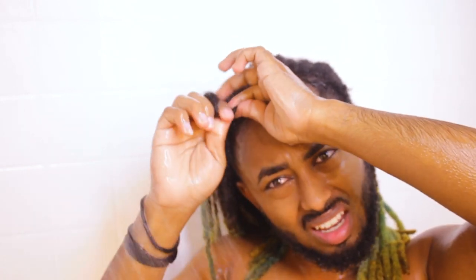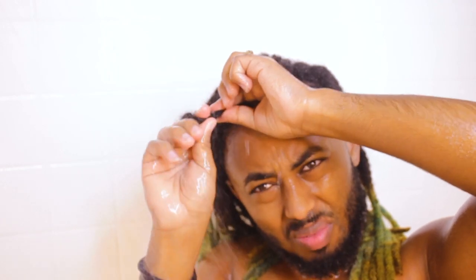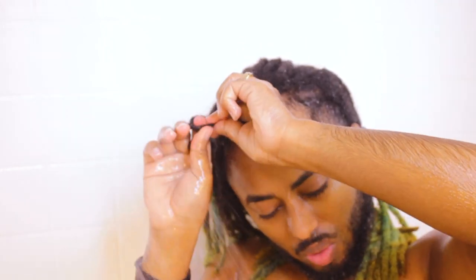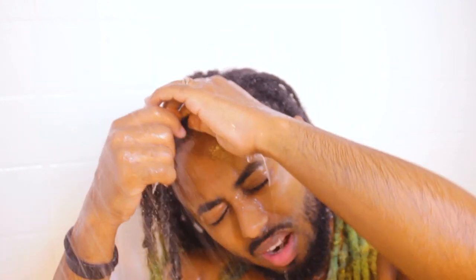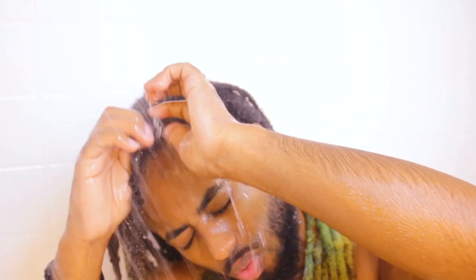I also sometimes squeeze the tips of my locks, because that's where most of the build-up will be and it's exposed. So while I'm rinsing, I'm kind of twisting and squeezing them. It's basically the same technique I showed you earlier as you wash your dreadlocks.